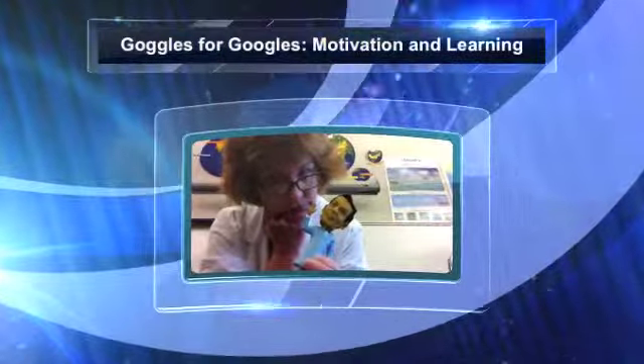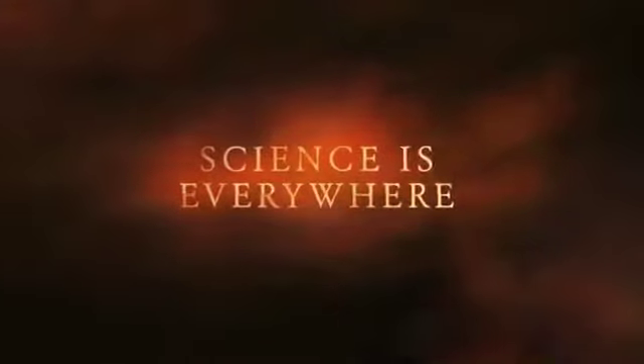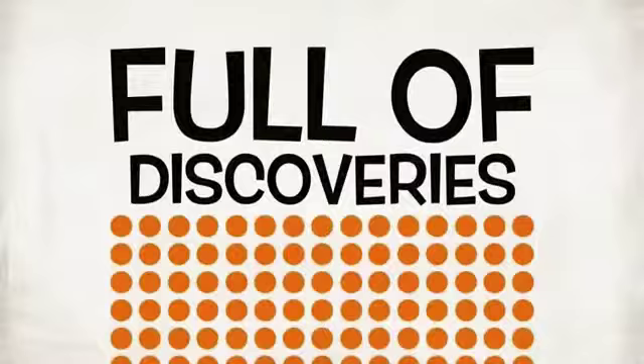As a middle school science teacher, I motivate my students to learn by having them create movies of science concepts. This blends perfectly with Common Core Standards, as my students have to read, research, write scripts, and collaborate with each other to reach their goals. This is valuable real-world experience that brings science to life.